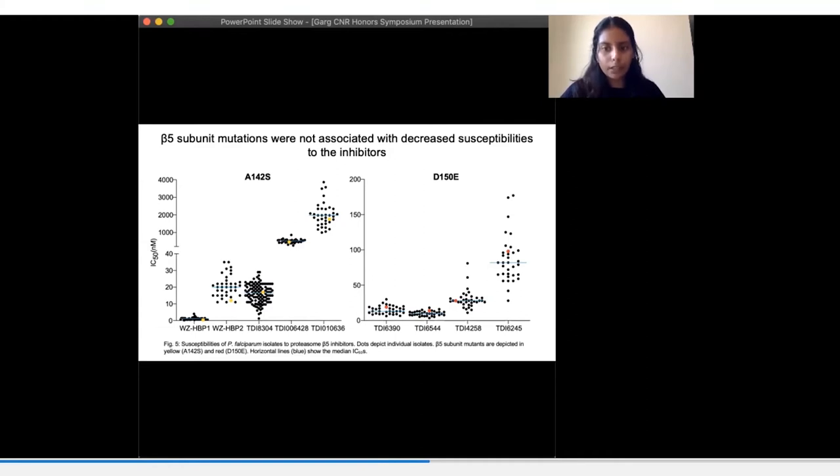I found three mutations in the beta-5 subunit in four isolates: a mutation at position 2 changing from valine to leucine; a mutation at position 142 changing from alanine to serine (A142S); and a mutation at position 150 changing from aspartic acid to glutamic acid (D150E). Only A142S and D150E were of importance because these were present in the mature protein after autocatalytic cleavage. The isolates with the A142S mutation showed median or slightly decreased susceptibility to the inhibitors, and the D150E mutant isolates were within the normal range. It's unlikely that the observed mutations have an impact on susceptibility to these proteasome inhibitors.